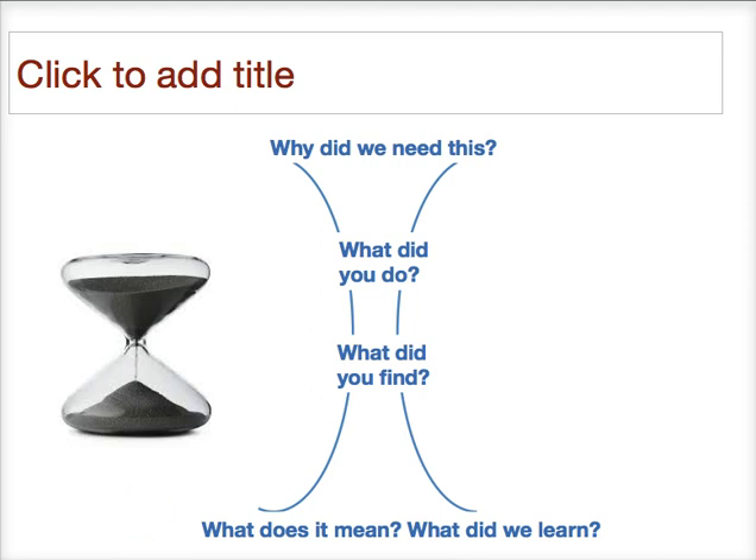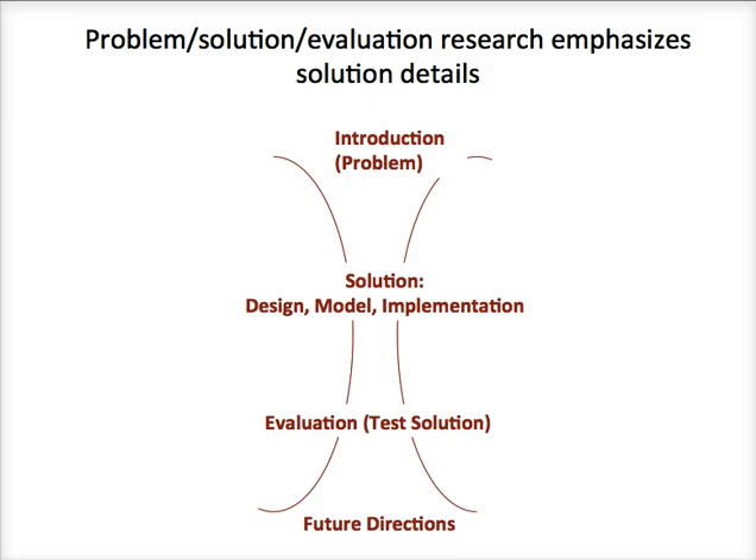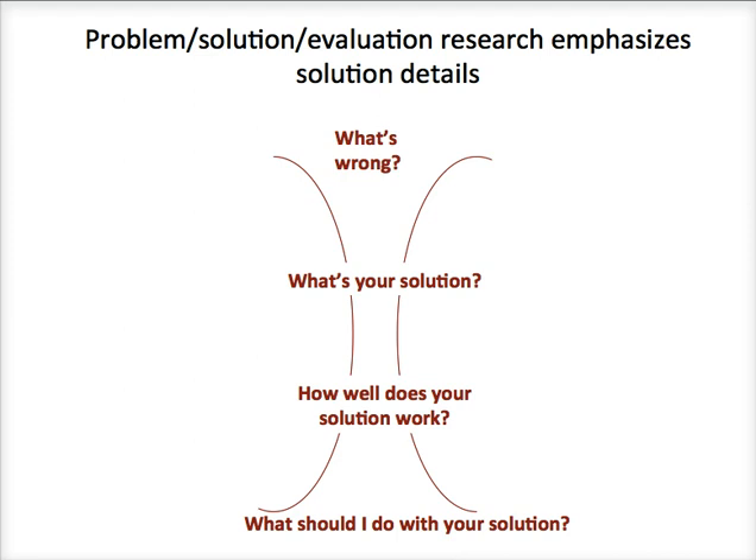The second type is problem-solution evaluation research. You start out with the problem — what the problem is and why we should care. You then offer your solution: the assumptions, design parameters, and model of whatever you are proposing. You then evaluate that solution — testing if it worked as well as you thought it would. Finally, in a conclusion, you talk about applications or how we should go about adopting this solution: what's wrong, what is your solution, how well does it work, and what should I do with this solution? We still have that hourglass framework.